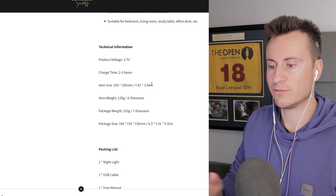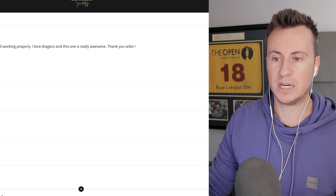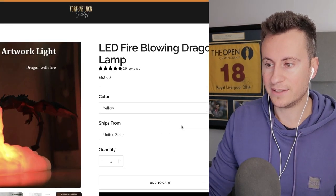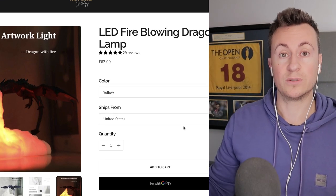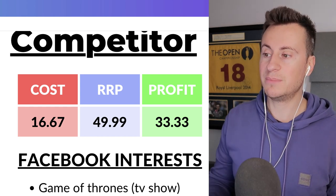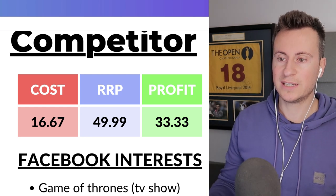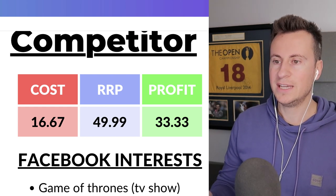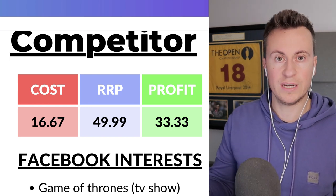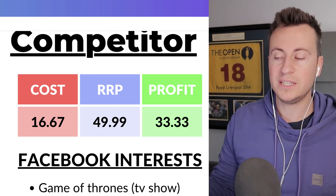If you struggle to write product descriptions, you could take the info from this store but put your own spin on it — never just copy and paste. Build on this, add lifestyle images of people with the product in their bedrooms and living rooms, and definitely get a GIF made showing exactly what it looks like when it's lit up. For the numbers: we can get it delivered for £16.67, and I'd recommend a retail price of around £50.